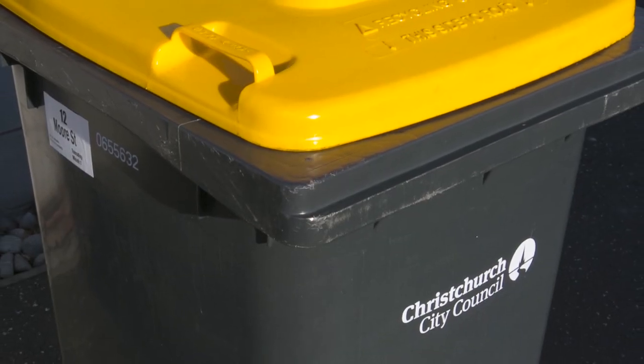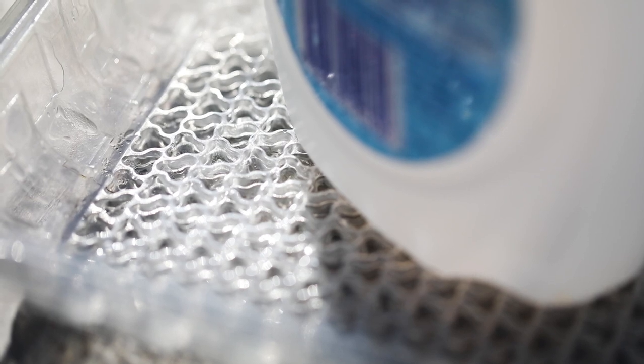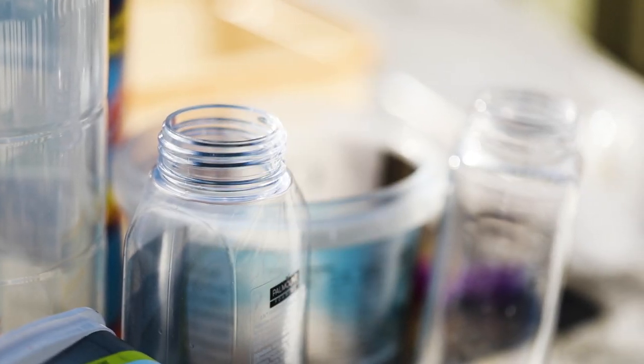We've made some changes to what plastics we can accept for recycling. Only rigid plastic bottles and containers marked with a 1, 2 and 5 can now go in the yellow wheelie bin.